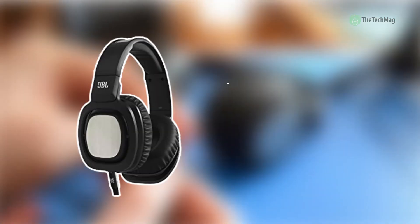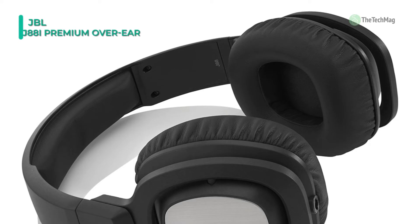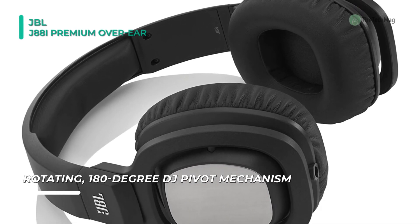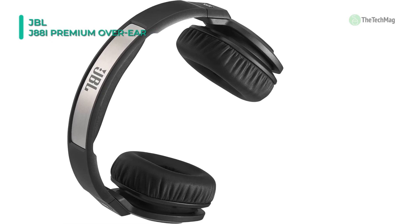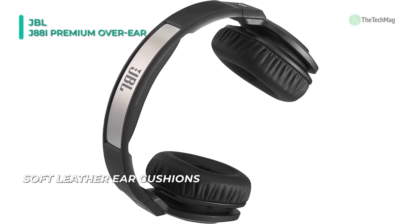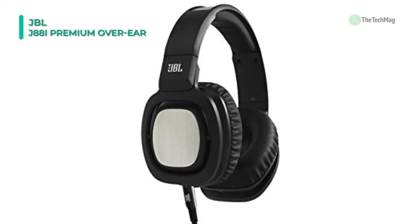Do you work in an open office or commute to work on public transport? In situations like these, having your preferred songs playing is excellent, but you still need to be capable of hearing what's going on around you. The JBL J88i over-ear headphones are an outstanding choice for you. With premium 50mm drivers, these headphones present a rich listening experience, including great clarity and potent bass. They also have a DJ-inspired pivot mechanism that enables you to turn either earcup up to 180 degrees so that you can still hear the outside world. Plus, an inline microphone allows you to take calls without having to remove your headphones.